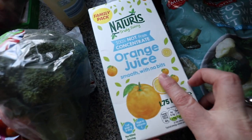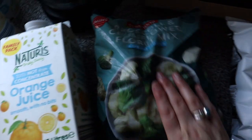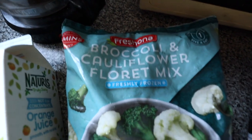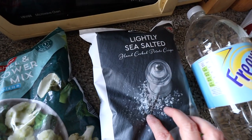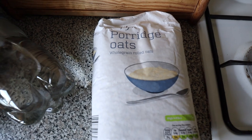I normally like the orange juice with bits but they didn't have any in that size so I got the one without. Also broccoli and cauliflower mix for some of the roasts, some sea salted crisps, some lemonade, some tortillas, sprouts, and porridge oats for my overnight oats.